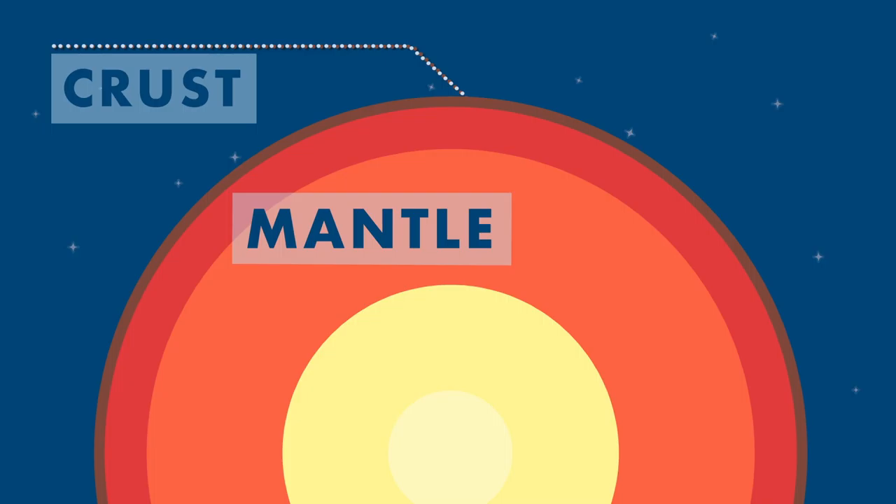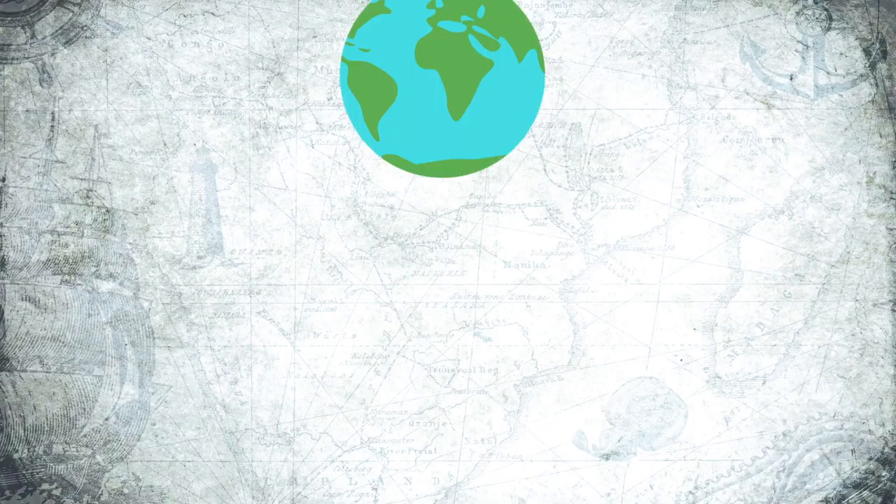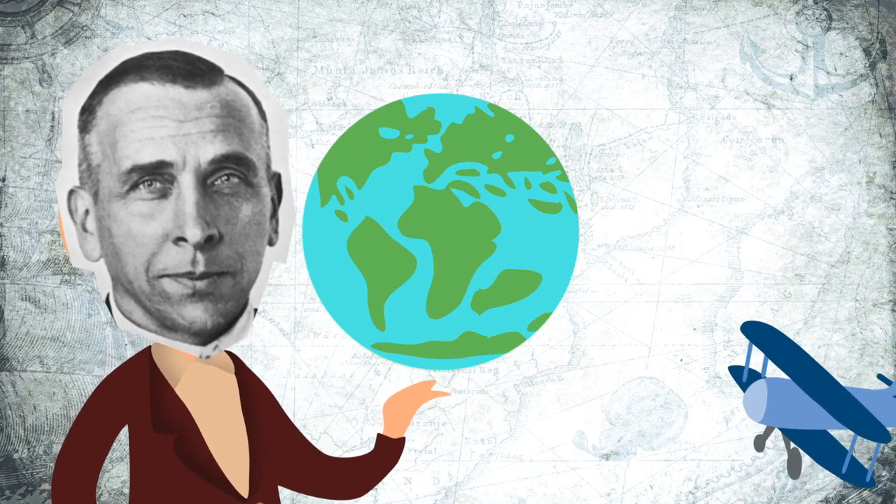The mantle makes up much of the earth's interior and surrounds its blazing core. Developed between the 1950s and the 1970s, plate tectonics is the modern version of continental drift, a theory which was first proposed by scientist Alfred Wegener in 1912.